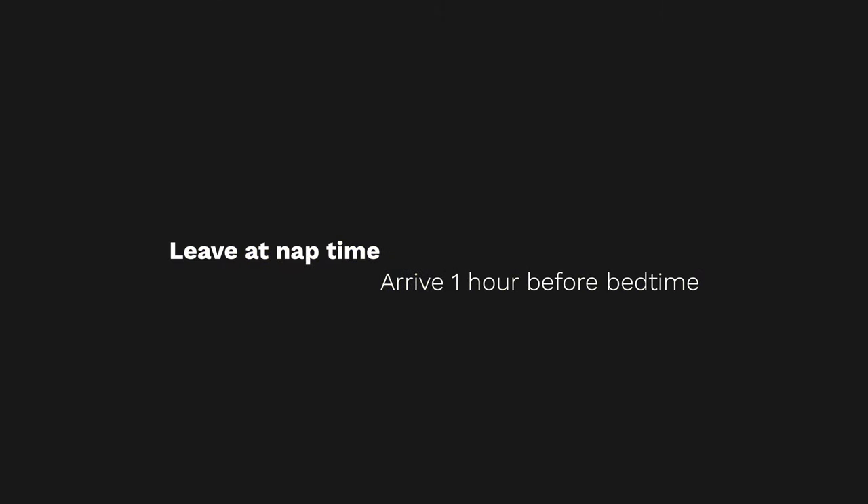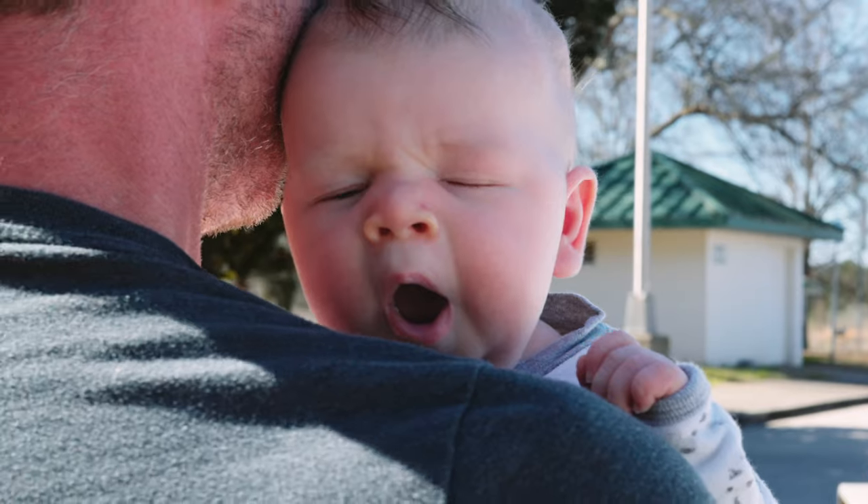It depends on your child and how their day is going. The first tip is to leave at nap time and arrive at least an hour before bedtime. Typically before we leave for a trip we make sure he has a good awake period, then I feed him one more time right before we get in the car, diaper change, and he's ready to go. Once we start the trip he'll typically fall asleep. We also want to arrive an hour before bedtime so he has time to burn out that last bit of energy and stretch his legs. We've made the mistake of arriving at or after bedtime and that means a very unhappy little boy for that last stretch.